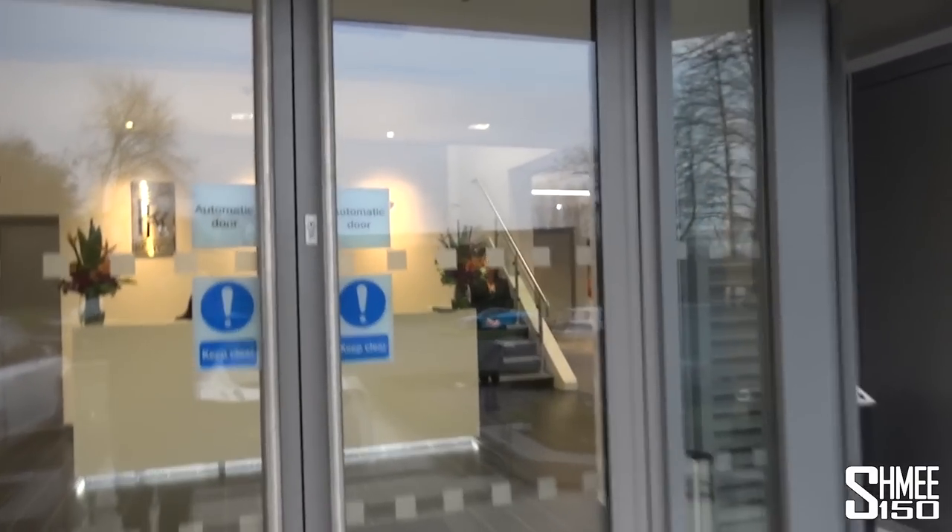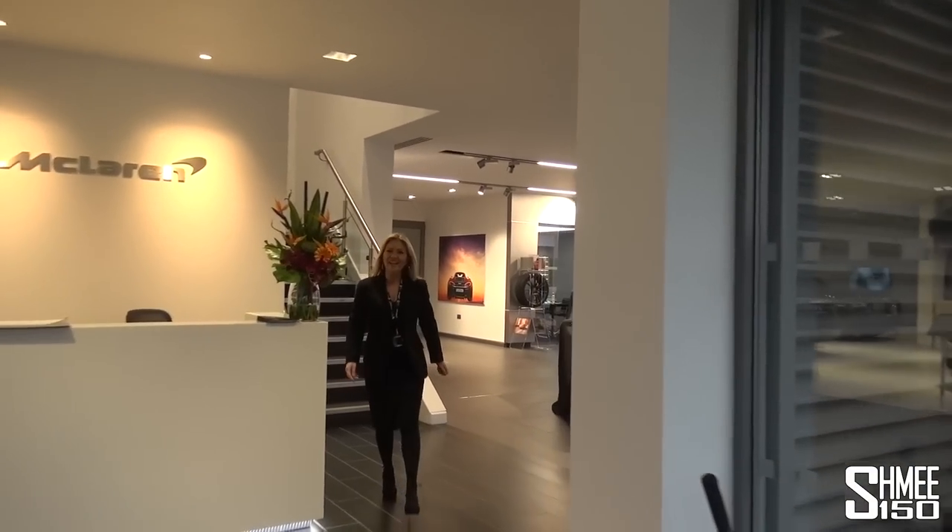This is now the new McLaren Manchester showroom. My previous cars — the 12C, the 650S, the 675 Coupe, and the 675 Spyder — came from the old showroom. I think this might be the first time I've actually been here with my video camera, and of course the first time one of my cars has been inside. So let's open up the doors and head on in.